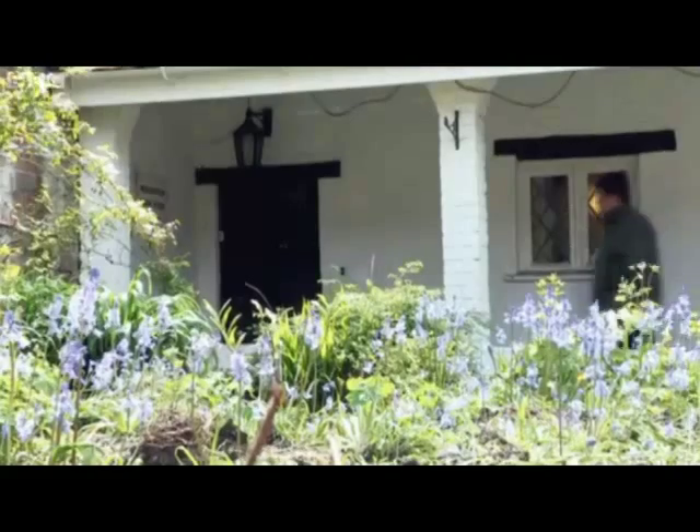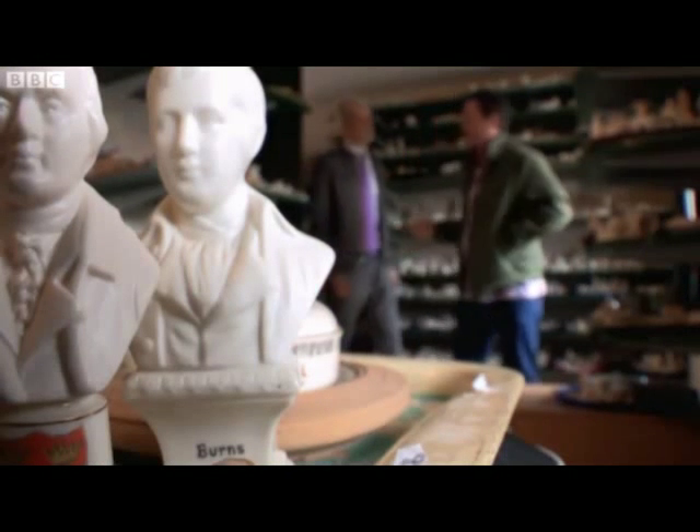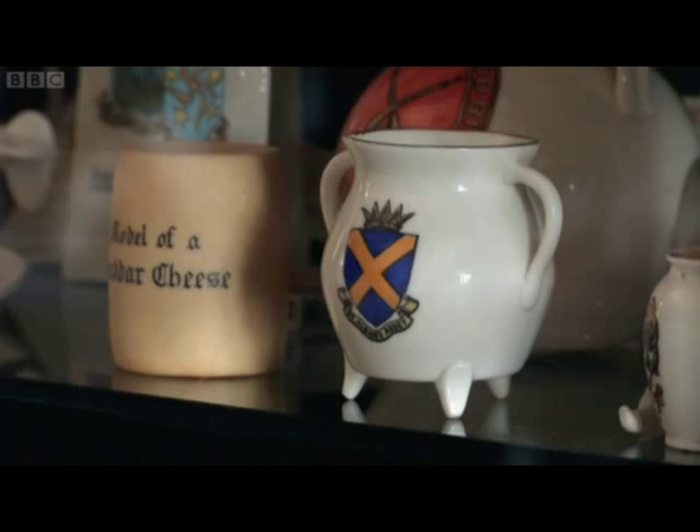John paid £25.64 for the Crested China Pickwick figure, and he's hoping William will find room for it amongst the 3,000 pieces he's already got in his family collection.